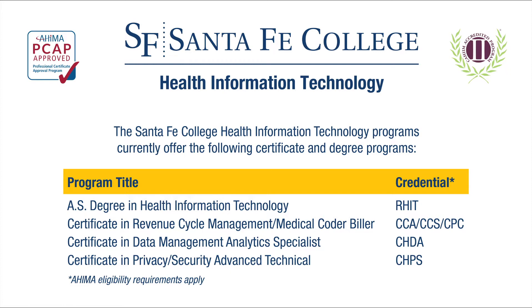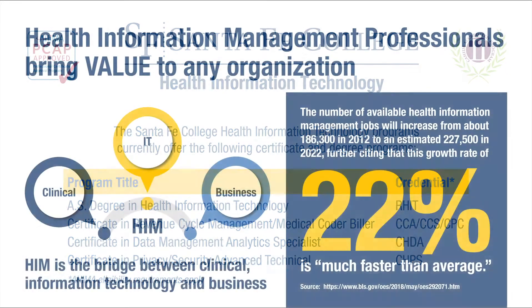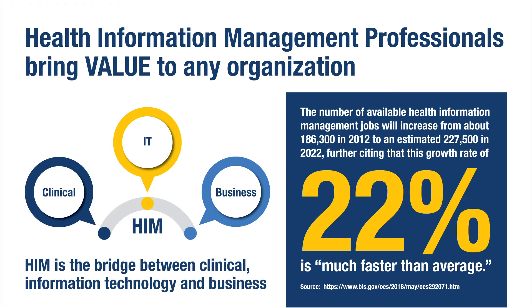There are only 25 such programs from a national perspective. HIM professionals bring value to any organization — they are the bridge between clinical, IT, and business.